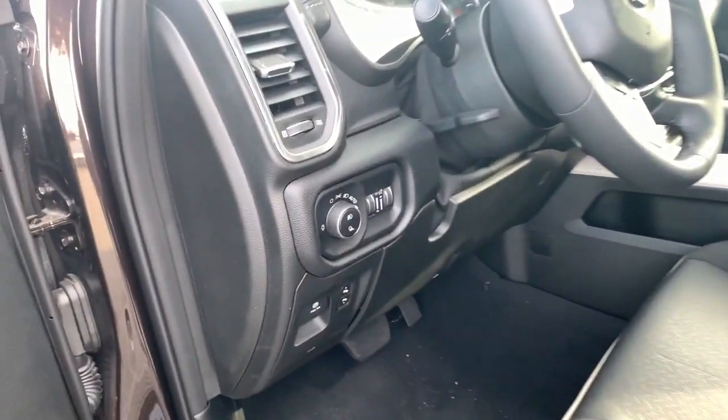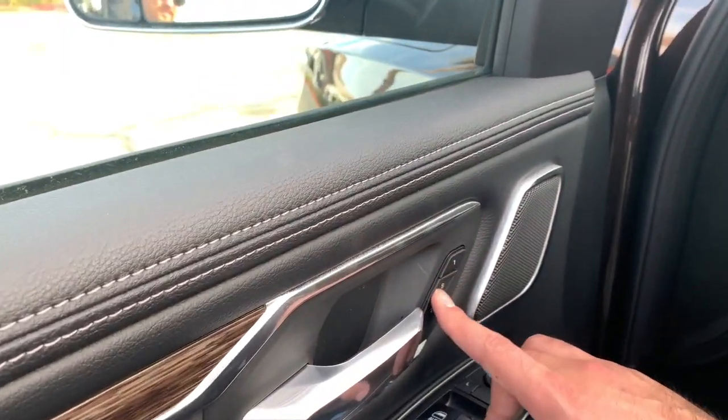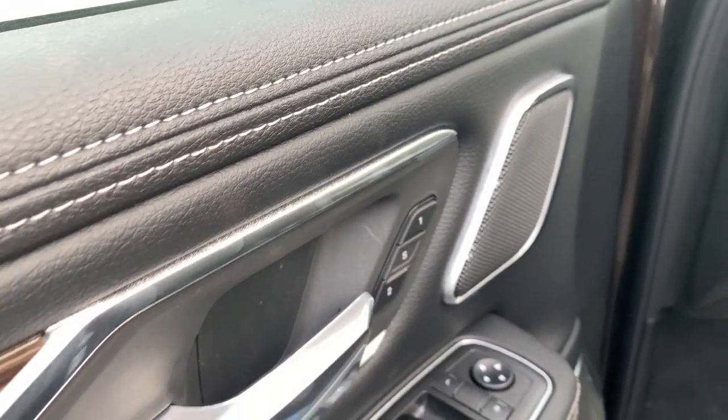Take a peek — those seats are actually perforated, so you get heated seats and ventilated seats. And if you and the wife like fighting over who sits where, you can actually set memory seating right here. Hit one, it goes to hers; two goes to yours — and obviously she goes first.